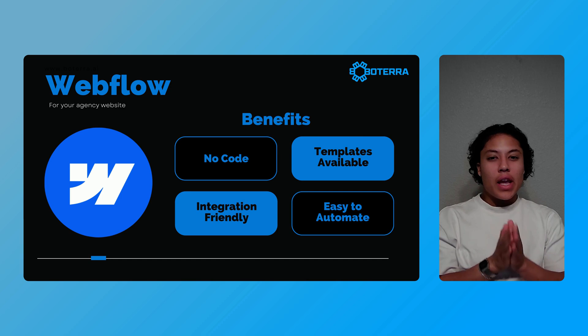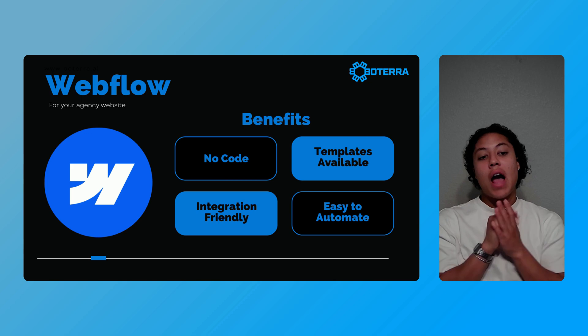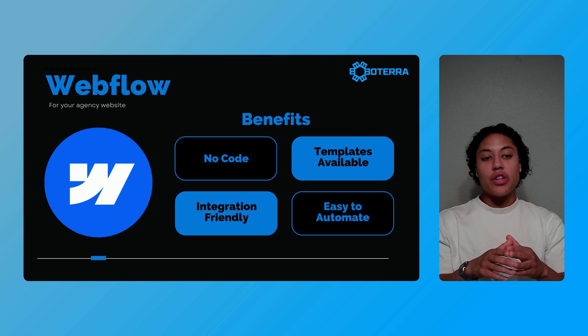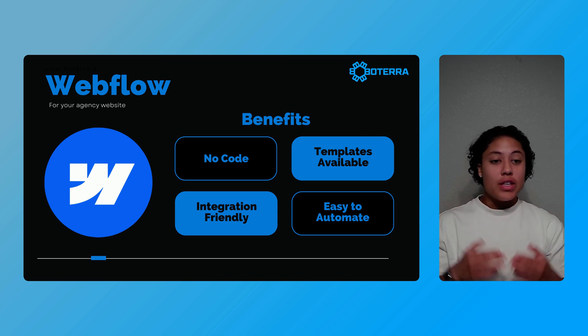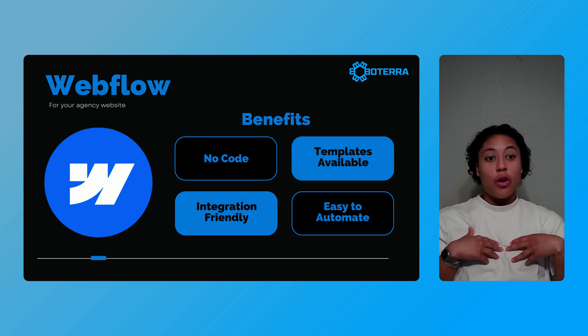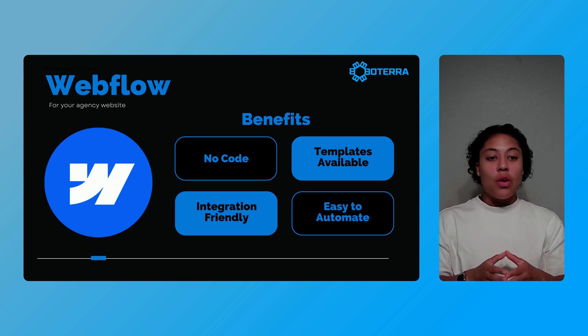First things first, you need an agency website. You need to be professional on the internet to present yourself well to clients, and having a really sleek, functional, and automation-friendly website is a great way to present yourself professionally to potential clients and drive really solid leads to your business. That's where Webflow comes in — it's not just a great place for creating designs, it's also super efficient and beginner friendly. I've built out my agency website on Webflow and also a ton of other websites for clients or friends and family.